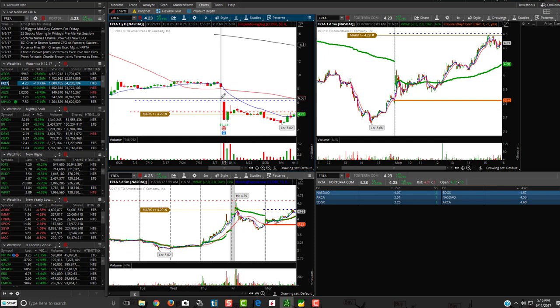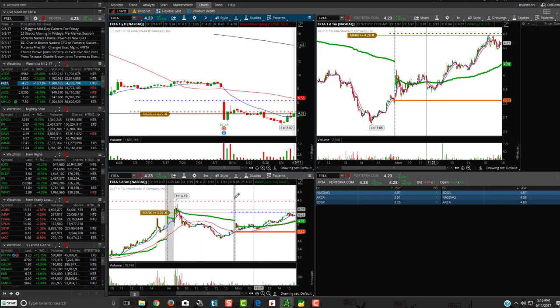FRTA is another one — kind of like a wedge pattern that formed, and now it's bull flagging. You want to see it ideally break that $4.63 area, but first see if it breaks today's high of day at $4.29. If it breaks $4.29, see if it can go up to $4.60, and then if it goes to $4.60, see if it can break above that. So FRTA is on the watch list.